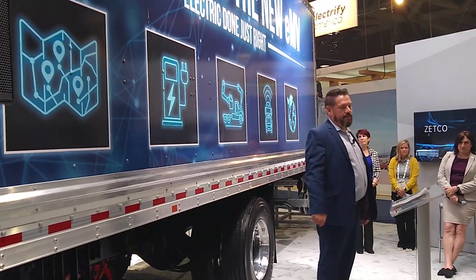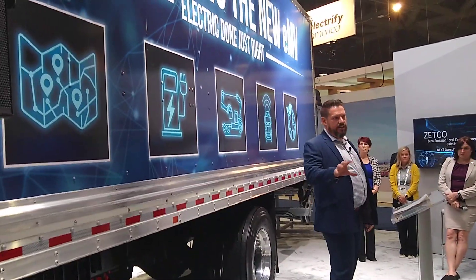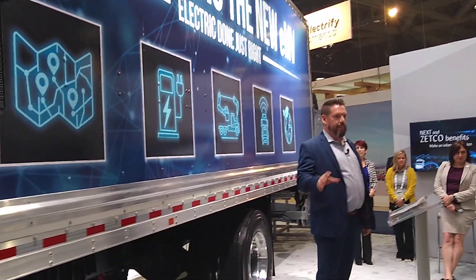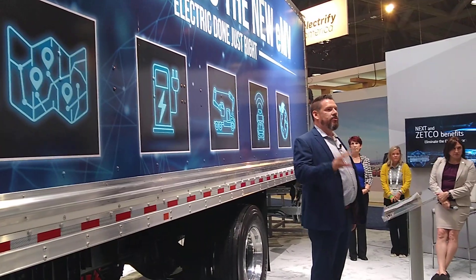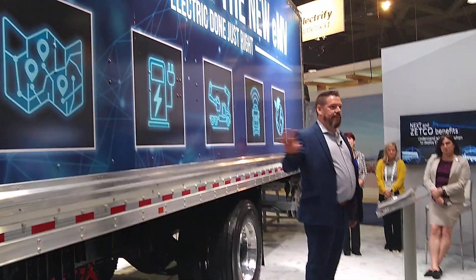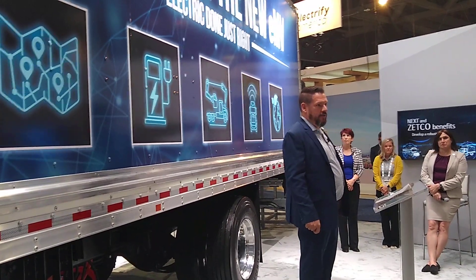Our second C is charging. On the charging side, we provide cradle to grave charging solutions, making sure our customers have right-size charging solutions as they enter this new electrification journey.